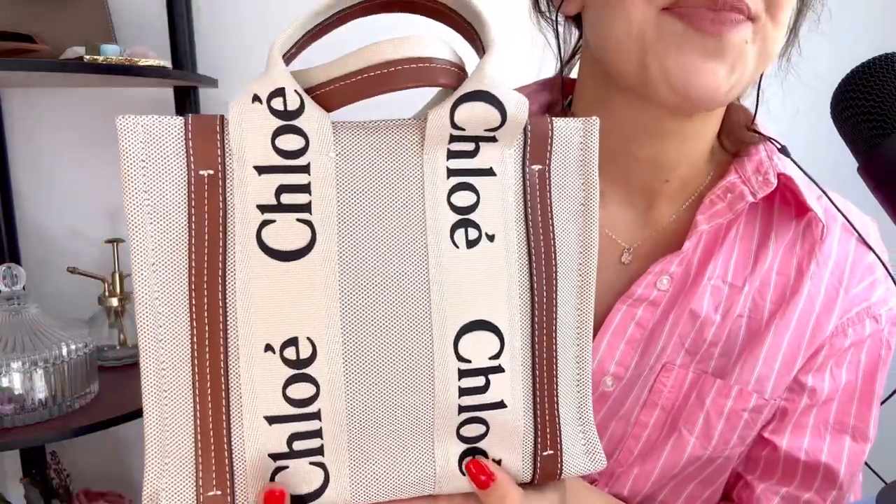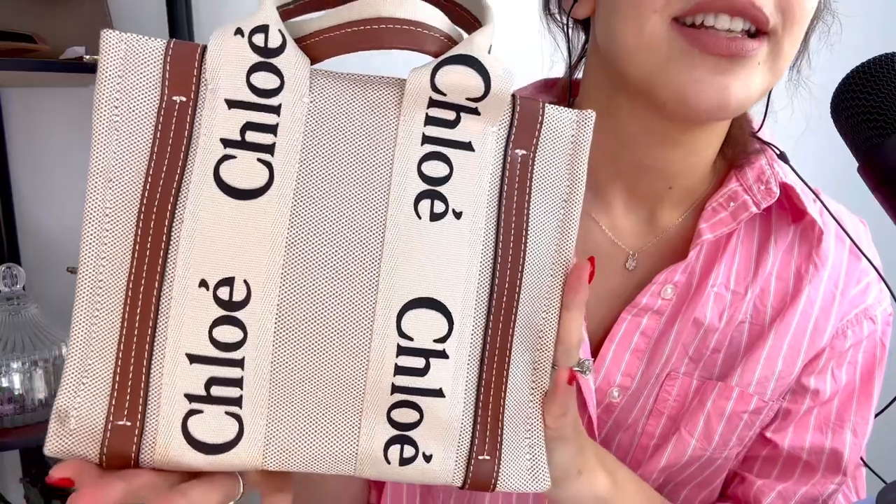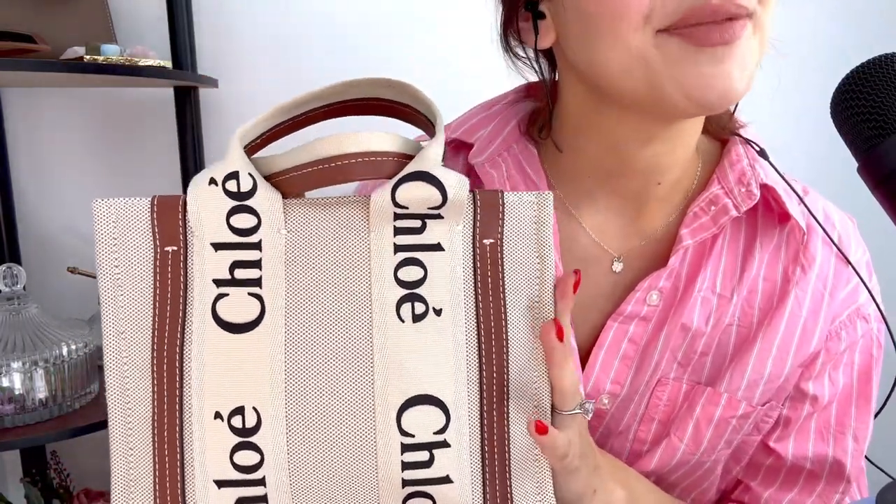This is the bag up close. Now, shall we see what I like to keep inside of it? I'll just pop it down on my lap, just because it can be quite heavy to hold it up, and I don't think I could do that for the duration of the entire video. So, I will just go in random order. I'll grab the bulkiest thing first, which is my purse.